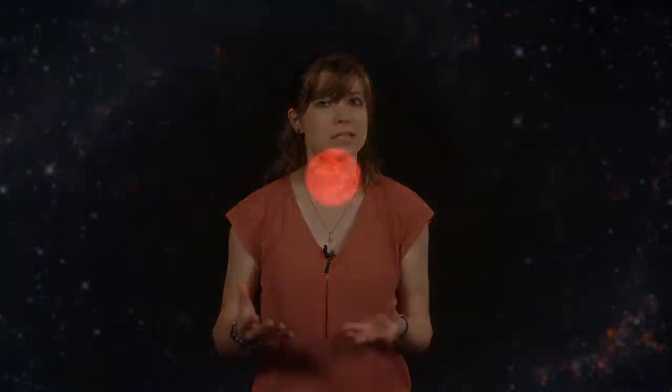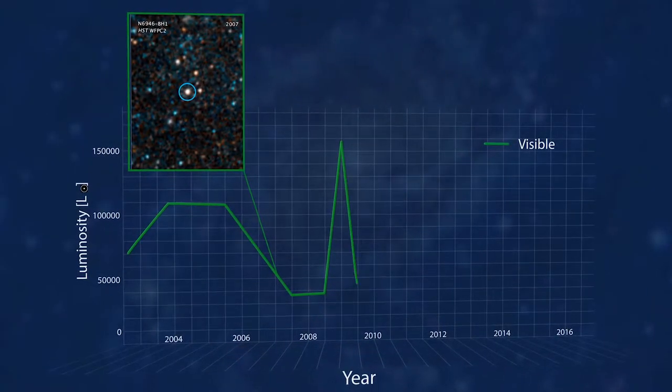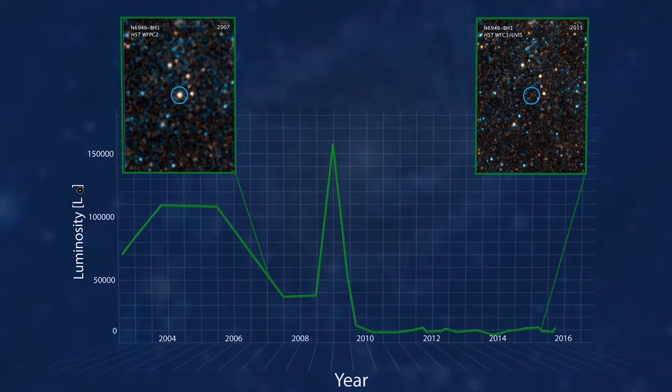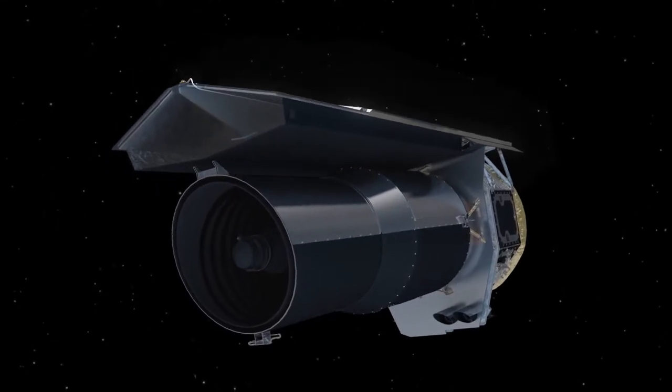The star does expel its outermost layer, but relatively gently and not in a big explosion. So the star got brighter in visible light in 2009, and then disappeared in visible light. How do we know it's not just hidden behind a cloud of dust or something? The team checked for that. They looked at infrared observations from the Spitzer Space Telescope, which would be able to see the heat of dust warmed by the star.